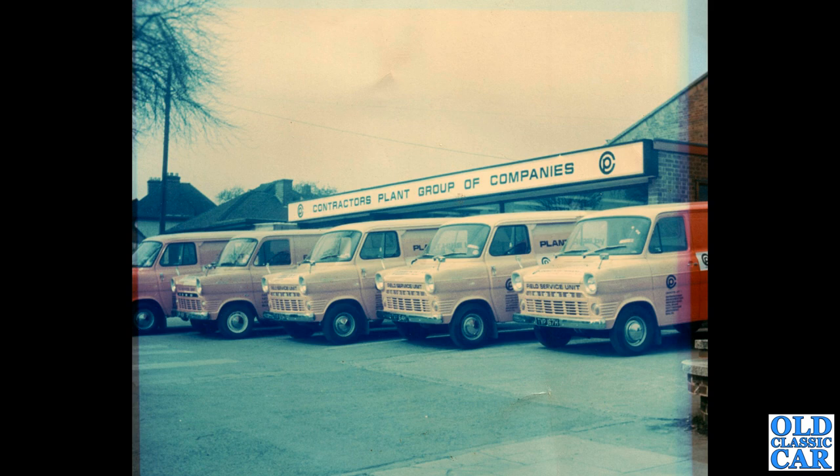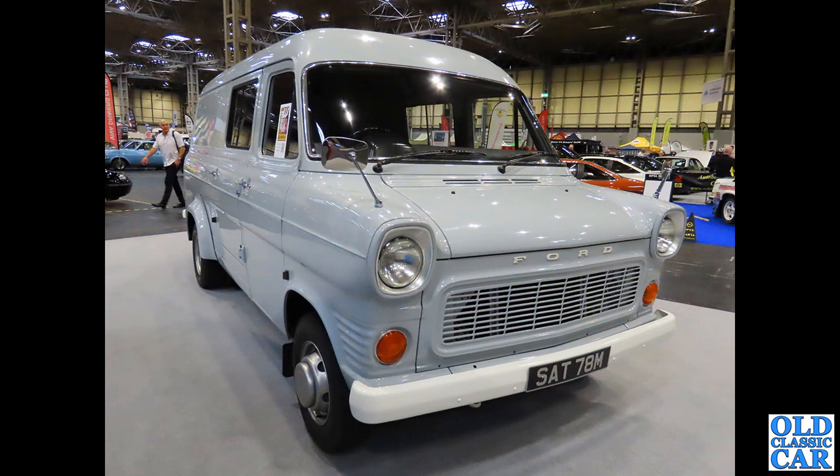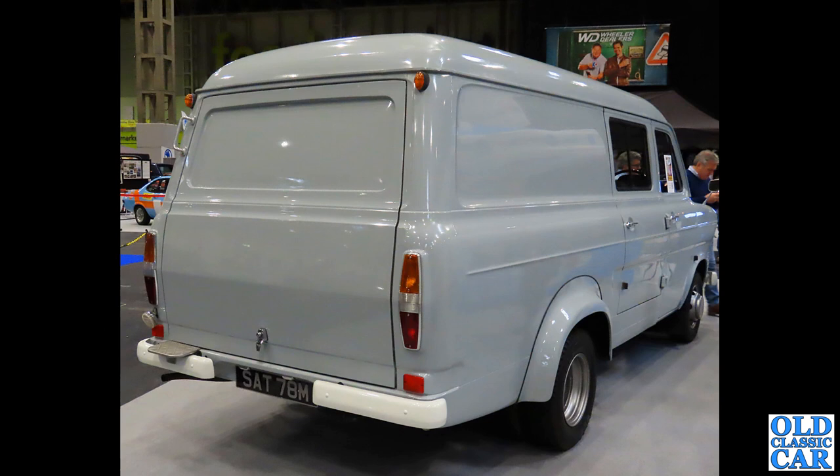Here's a beautiful Mk1 that I spotted at the NEC. The V4 petrol engine - the Ford Essex engine - featured in these, at least in the UK market, alongside the option of a diesel of course. This one's got the twin rear wheels and the flared rear arches as a result. The M-reg dates it to late 1973 or early 1974. Good ones of these are getting very hard to find and sell for very strong money now.